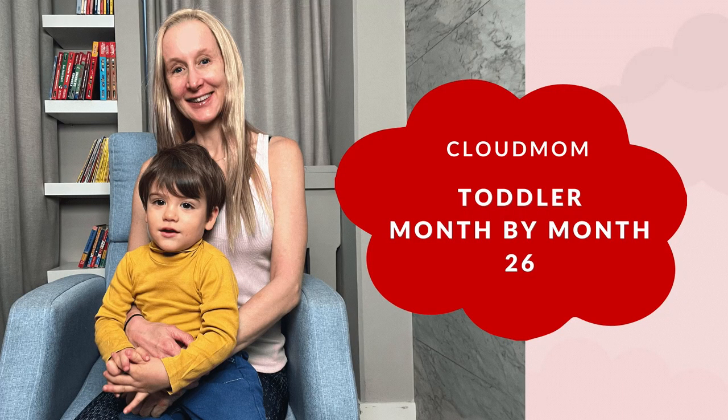Hi guys, I'm Melissa. Welcome back to CloudMom. This is month 26 with your toddler and with my toddler, Bracey.